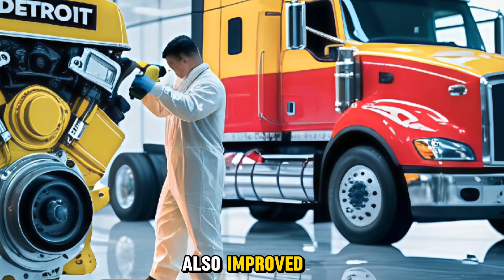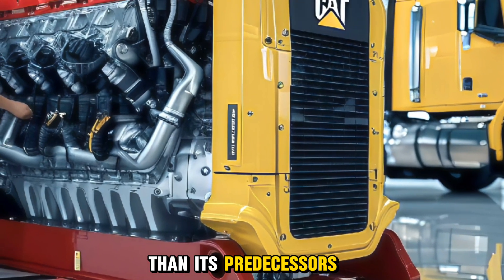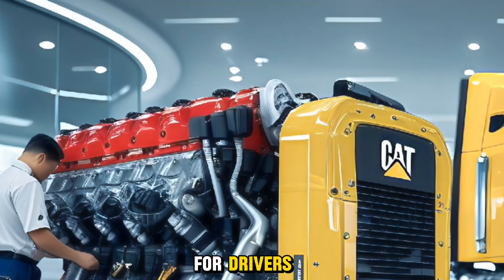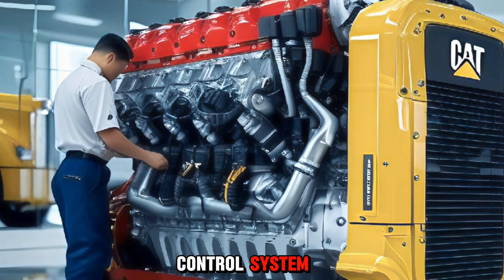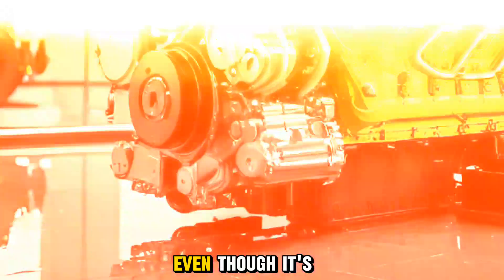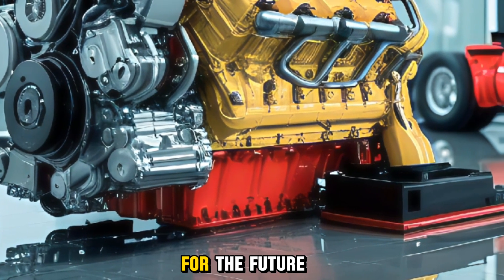Noise reduction has also improved. The engine runs smoother and quieter than its predecessors, which can make long drives more comfortable and reduce fatigue for drivers. Combined with a more refined idle control system, the C15 is now a lot more civilized, even though it's still a beast when you put your foot down.